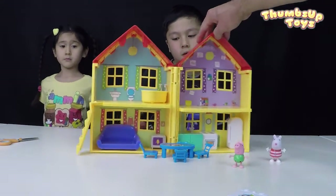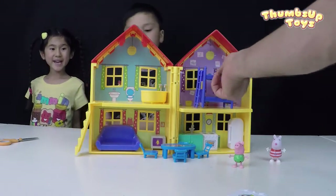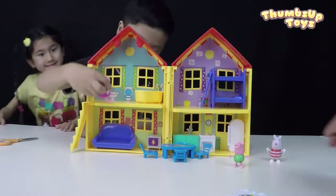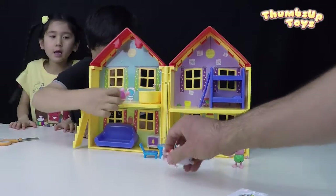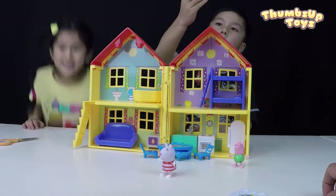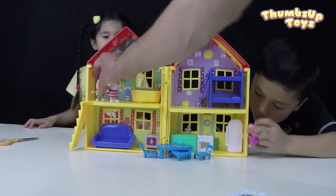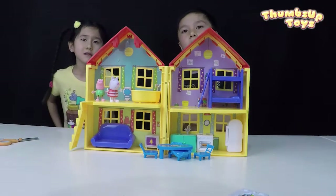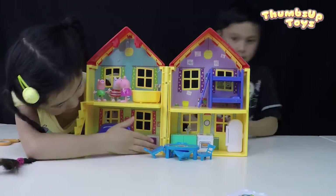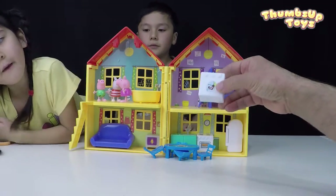Before we put Suzy Sheep, let's put the bedroom together. Here's the bunk bed. Is that the toilet? I'm scared! Before you go to bed, what should you do, guys? Say goodbye — to TV? And brush your teeth and turn off the TV. We have one more thing to put — where does it go? What is this? A washing machine.